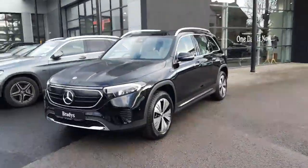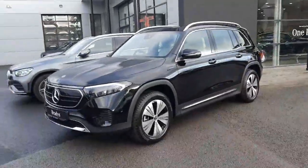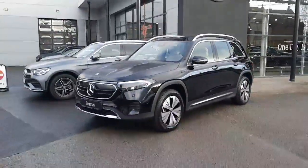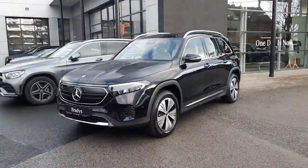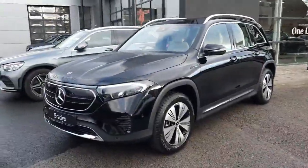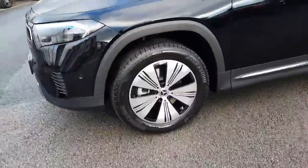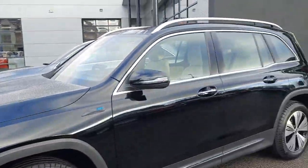Hi folks, Sean here from Brady's Mercedes-Benz. Just into stock is this brand new EQB 300 4MATIC — 4MATIC meaning it's got Mercedes-Benz 4WD system. This car is finished with a black exterior paint, it sits on alloy wheels, and it's finished with progressive styling.